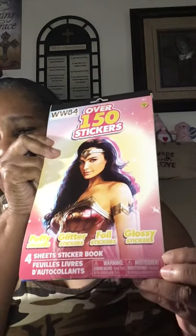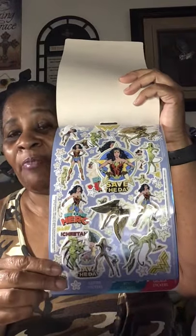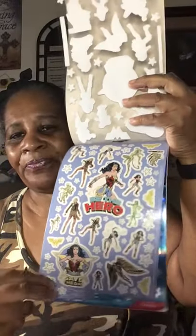From the stationery area I picked up over 150 stickers — Wonder Woman 84 — because I love Wonder Woman. Anything Wonder Woman I see, I'll pick it up. I love Wonder Woman, I love gnomes, I love sloths — those are my favorites. Here are some of the stickers. I might already have this pack but I don't remember, so I went ahead and picked it up because I love Wonder Woman.